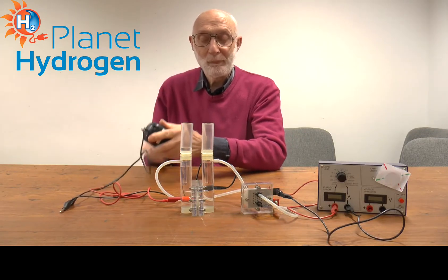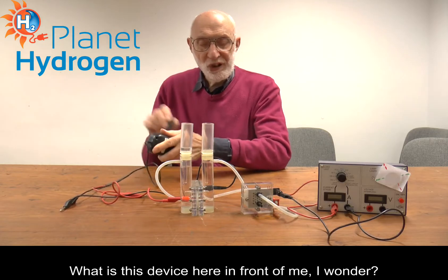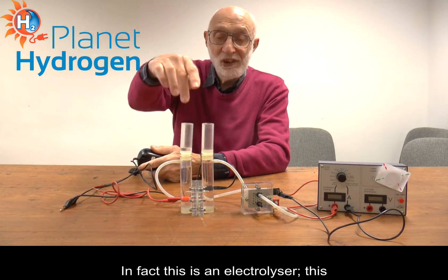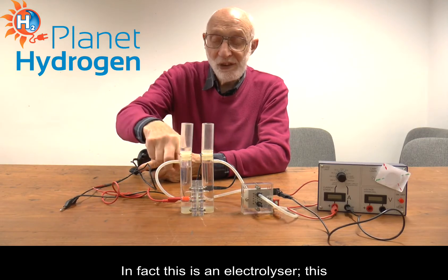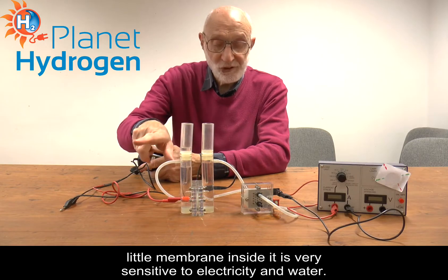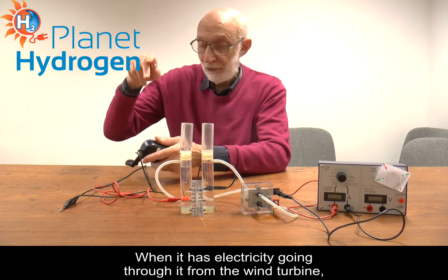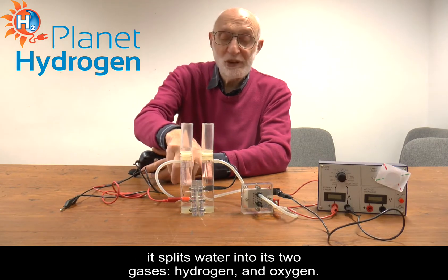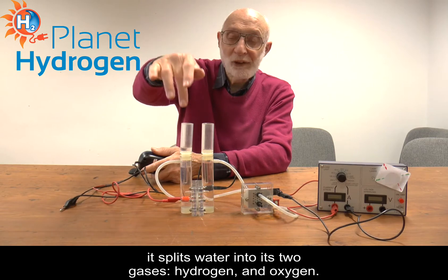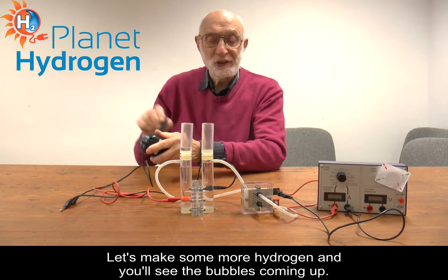So here is the turbine again. What is this device here in front of me? In fact, this is an electrolyzer. This little membrane inside here is very sensitive to electricity and to water. When it has electricity going through it from the wind turbine, it splits water into its two gases: hydrogen and oxygen. Let's make some more hydrogen — you will see the bubbles coming out.